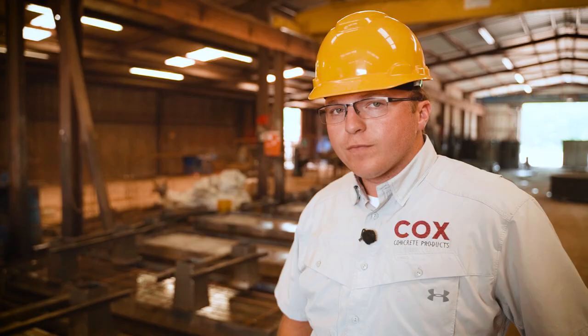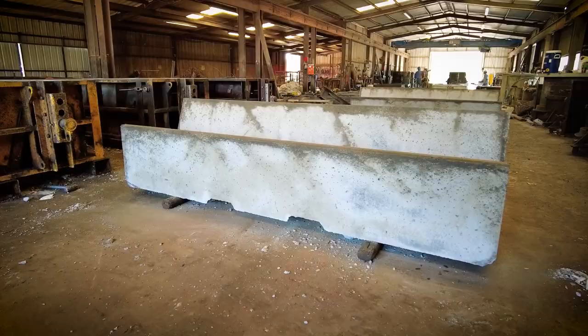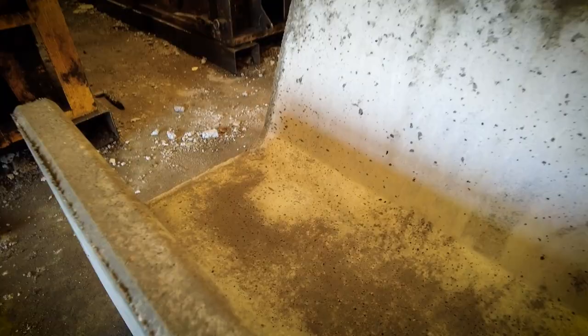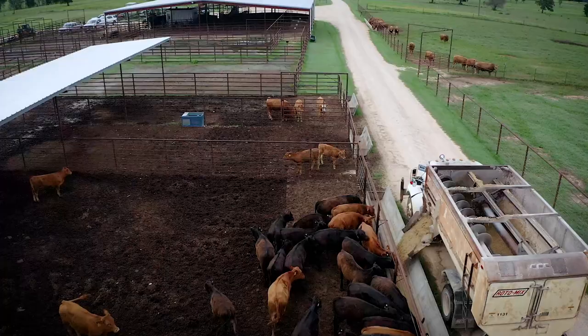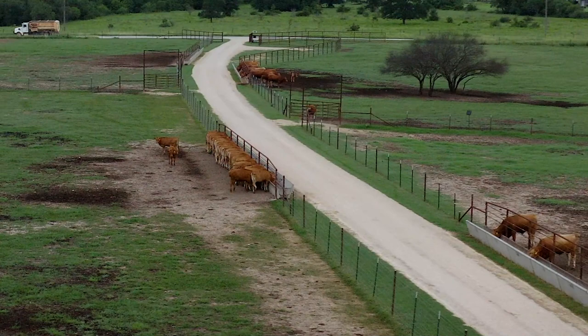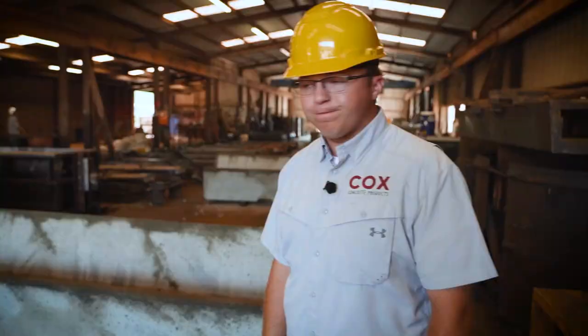Due to our rugged rebar reinforcement design and concrete that we use — over a 7,000 PSI mix — Dad poured the first feed trough around 1985. We stopped using it on the ranch in 2018, due to the design and quality of the product we make here at Cox Concrete. These are our inline feed bunks, designed primarily for the feed yard sector or stocker operations, so that producers can line them end-to-end, run down the fence line, and feed the cattle without actually entering the pen. These have been our most popular product in the last two years. We also see cow-calf producers picking up on these so they can feed from the outside, especially with the advancement of vertical mixers and bulk silage.